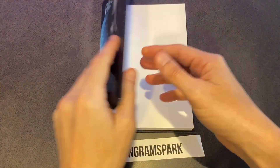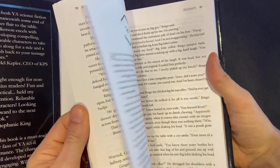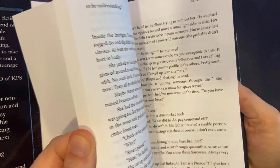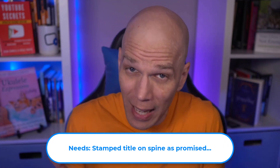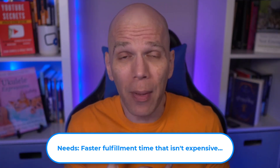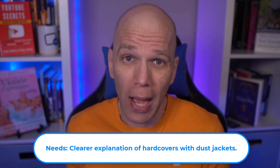The dust jacket is gorgeous, with nicely printed flaps, and the print quality is on par with their other publication types. Overall, I'd give IngramSpark a 3 out of 5 for hardcovers with dust jackets. I'd be apt to kick that rating up if the proof had the stamp title on the spine as stated, a faster fulfillment time, and a clearer understanding of the hardcover with dust jacket publishing process.